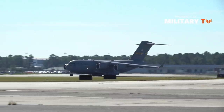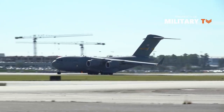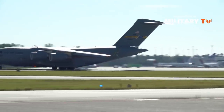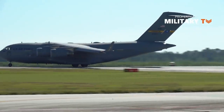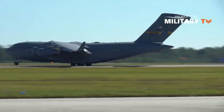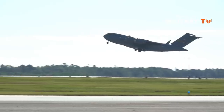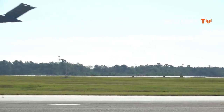Aside from the United States, the C-17 is in service with the United Kingdom, Australia, Canada, Qatar, United Arab Emirates, NATO Heavy Airlift Wing, India, and Kuwait. In this video, Military TV will show C-17 facts — everything you need to know.